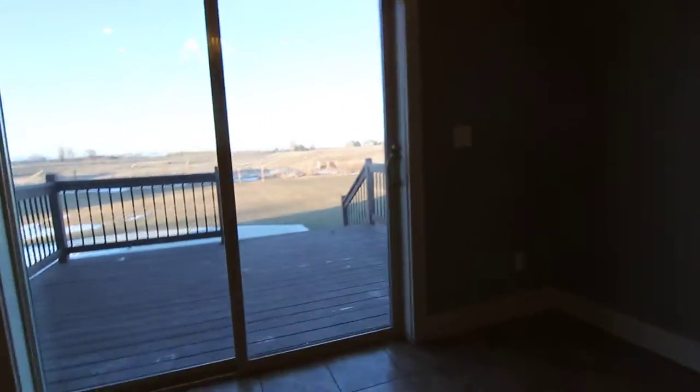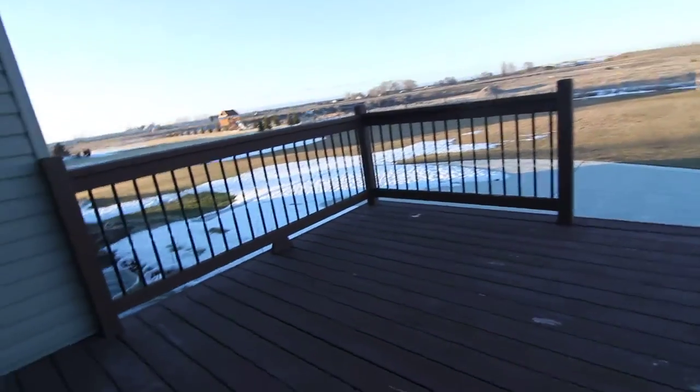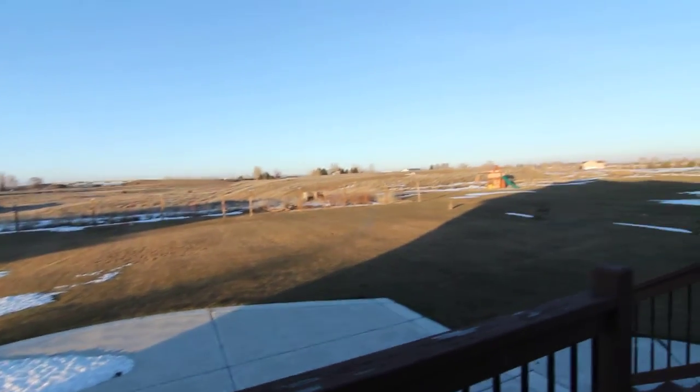Make our way outside here. We have a nice looking deck, a nice concrete pad out here, and a nice large backyard as well.